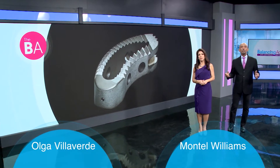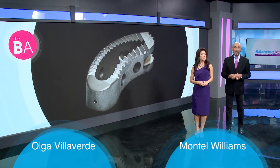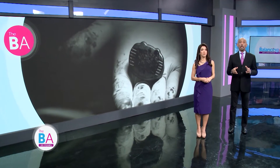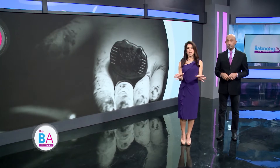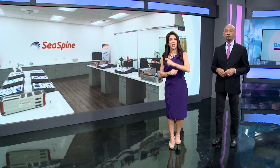Did you know that surgeons perform around 1.62 million instrumented spinal procedures every single year, including surgeries that involve multiple procedures during the same visit? Spinal surgery is no small undertaking, but technological advances by California-based biotech company C-Spine are helping make both the surgeon and patient experience a much better one. Take a look.